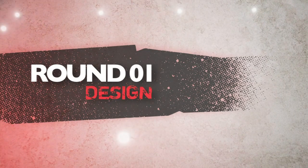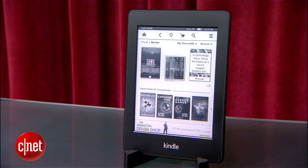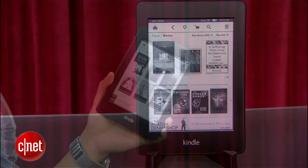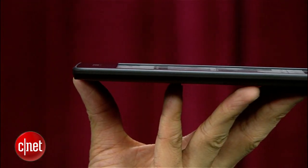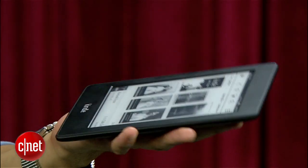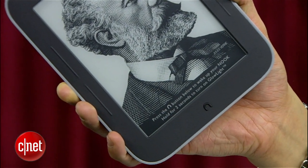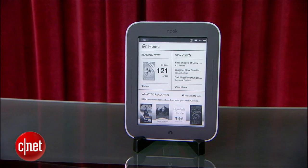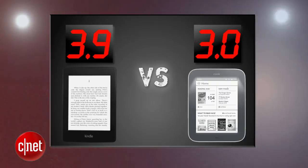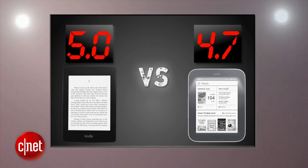First up is design. Amazon's Kindle Paperwhite streamlines its design with an all-black border that takes design cues from the entire Kindle family. Its minimalist design brings a soft rubber backside and it's about 20% thinner compared to the Nook, but a little heavier in weight. The Nook SimpleTouch with Glowlight has a unique e-reader design with rounded corners accented by a gray border and a contoured design that's more ergonomic and comfortable to hold. We wish it was a little thinner, but its smaller footprint is still nice. The judges give the Kindle Paperwhite the edge with a perfect 5 and the Nook Glowlight gets a 4.7.